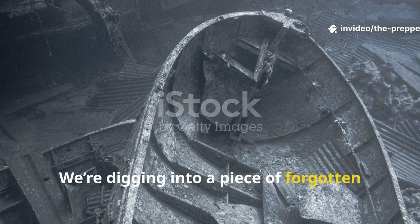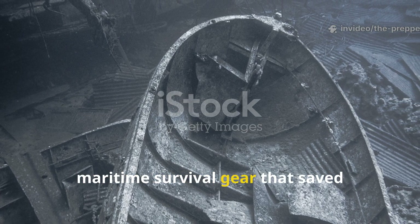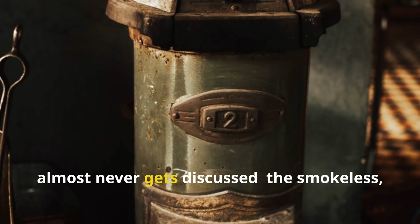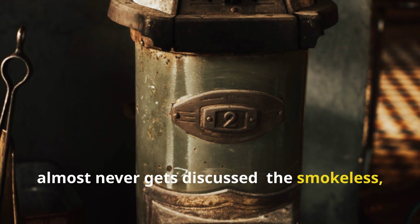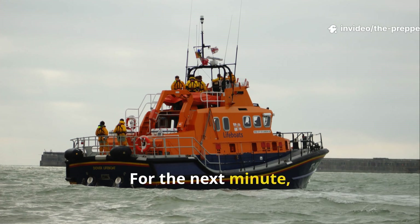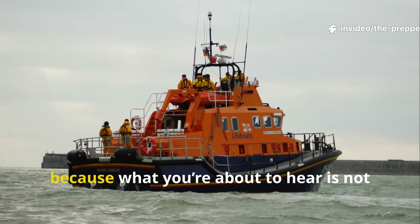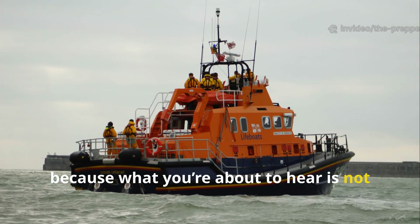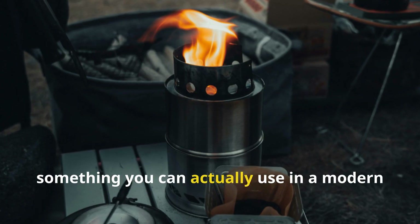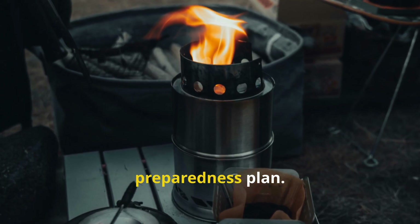We're digging into a piece of forgotten maritime survival gear that saved thousands of shipwrecked sailors, but almost never gets discussed: the smokeless, flameless lifeboat stove. Stay with me, because what you're about to hear is not only a remarkable slice of history, but something you can actually use in a modern preparedness plan.